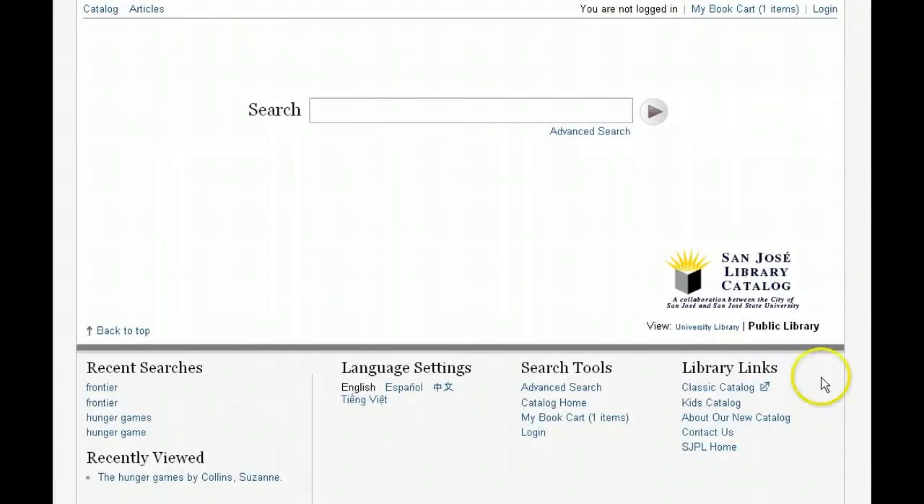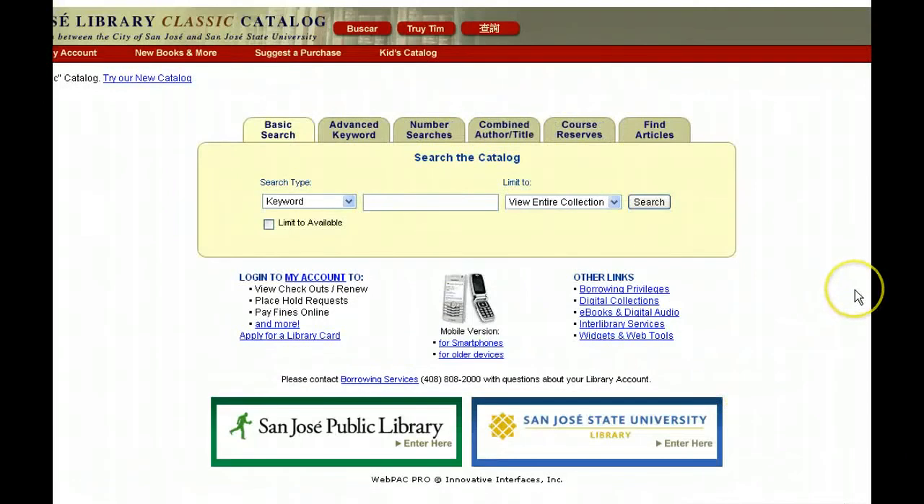If at any point you find that you prefer our old catalog, it's still available and always will be. Simply select the classic catalog link at the bottom of the screen and you'll be taken to the old system. Thank you for listening and we hope you'll try out the new system.